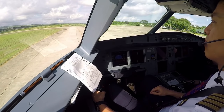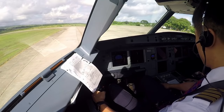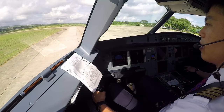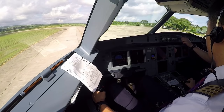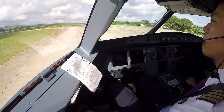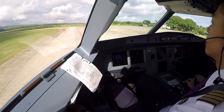DG6541, cleared as BG6541. Cleared to Jakarta via FFR, flight level initial 240, transponder 5666. Clear to Jakarta FFR, flight level 240 initial.